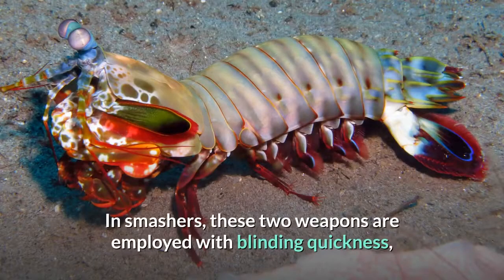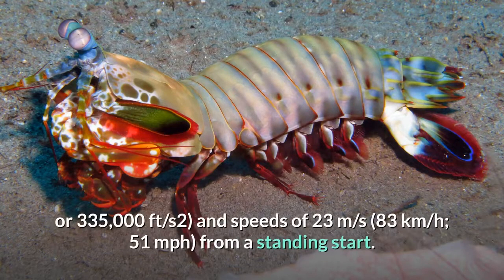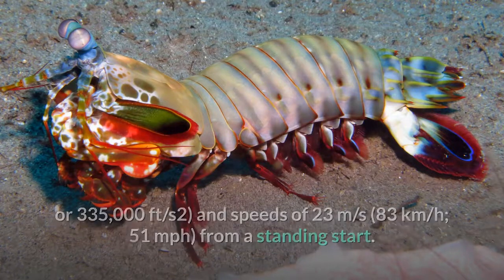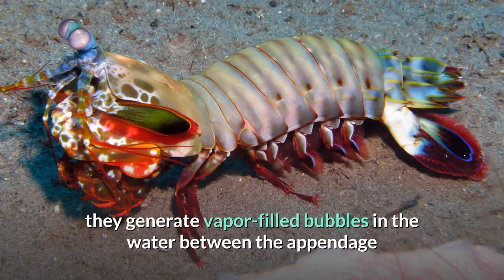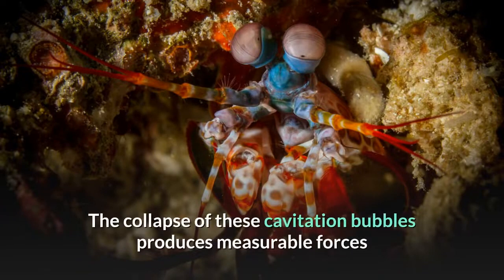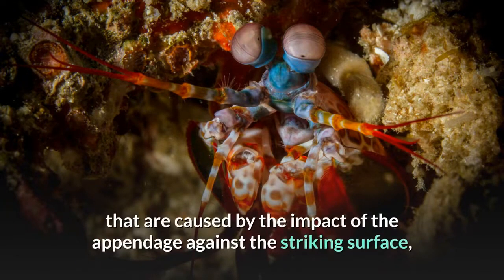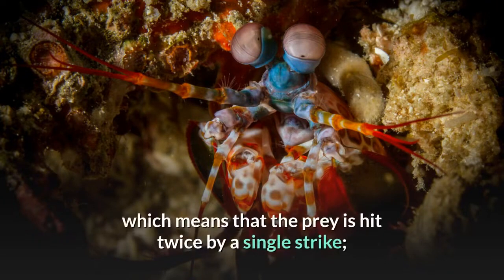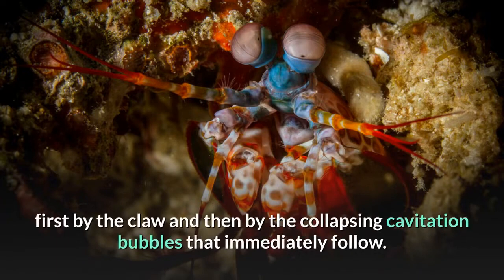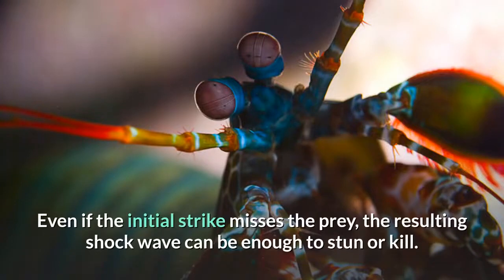In smashers, these weapons are employed with blinding quickness, with an acceleration of 10,400 g (102,000 meters per square second) and speeds of 23 meters per second (83 kilometers per hour) from a standing start. Because they strike so rapidly, they generate vapor-filled bubbles in the water known as cavitation bubbles. The collapse of these cavitation bubbles produces measurable forces on their prey in addition to the instantaneous forces of 1,500 newtons caused by the impact, meaning prey is hit twice by a single strike — first by the claw, then by the collapsing cavitation bubbles. Even if the initial strike misses, the resulting shock wave can be enough to stun or kill.